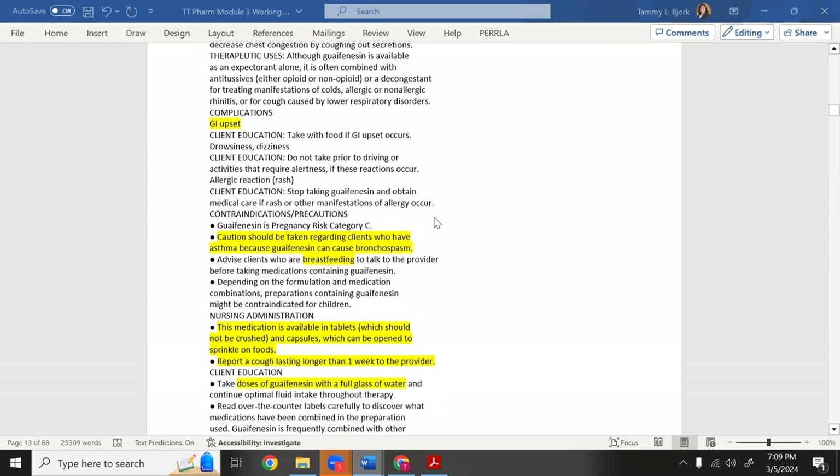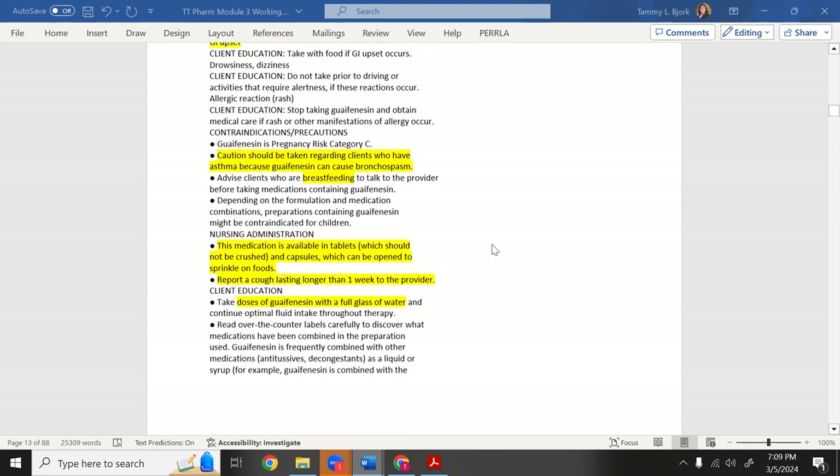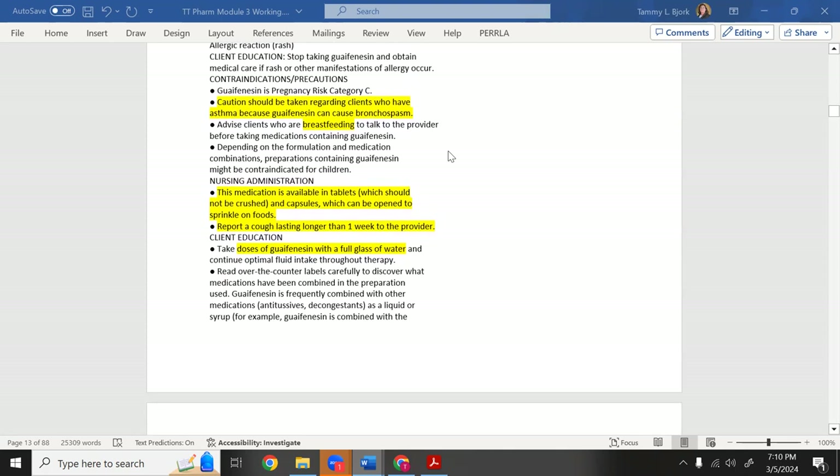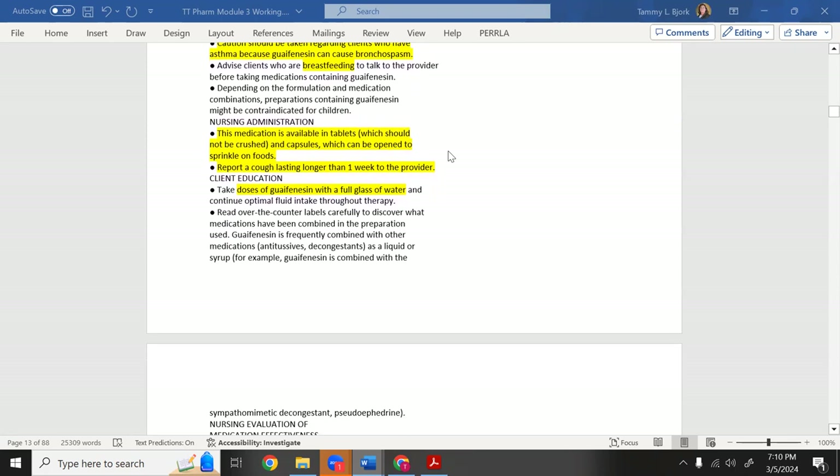Guaifenesin promotes increased cough and thins mucus secretions — but it can't do this without adequate fluids. It may cause GI upset. Caution with asthma patients because guaifenesin can cause bronchospasm. Available in tablets — which should not be crushed — and capsules, which can be opened and sprinkled on foods.